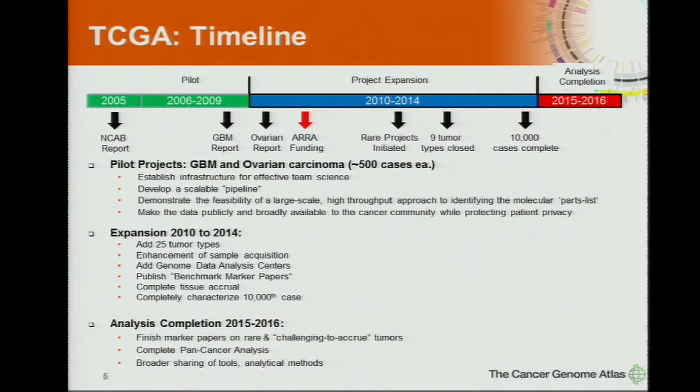We are now beginning to think about what happens after the major phase of TCGA — beginning to look at what happens after 2014, and I'll touch on that a little bit at the end.